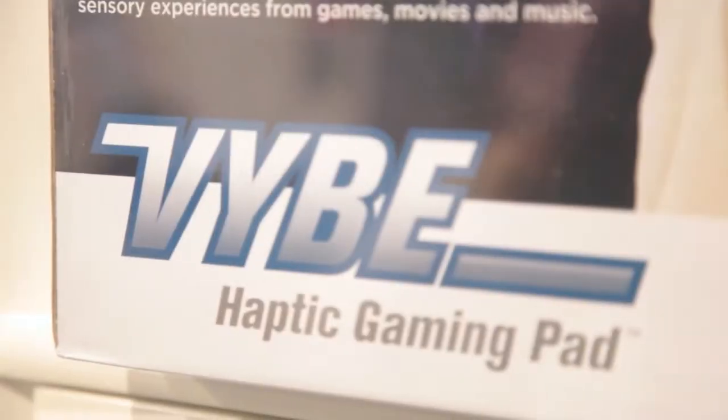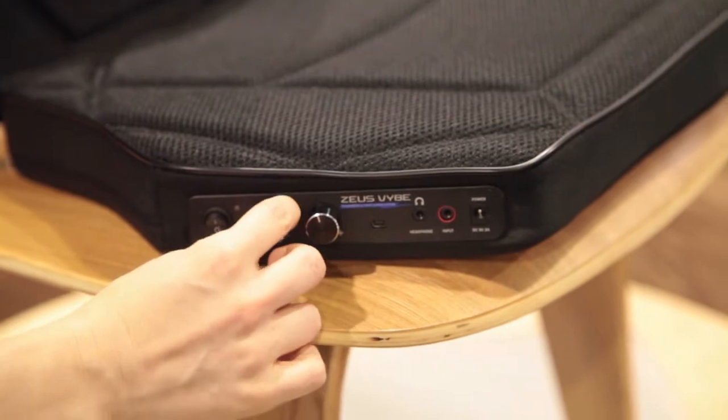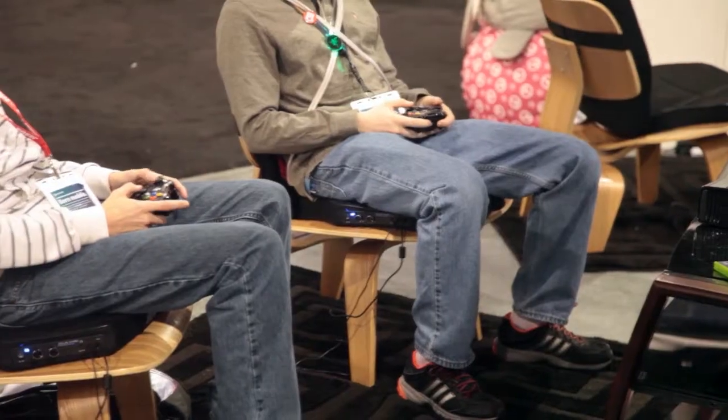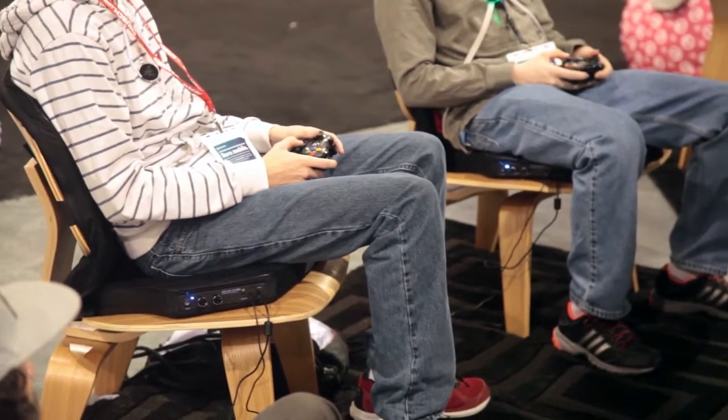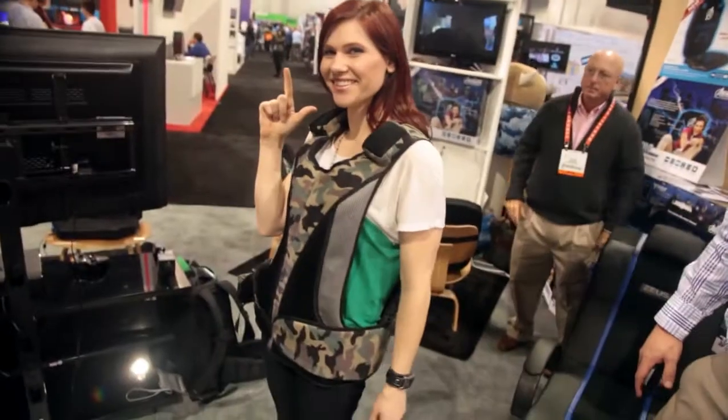If you really want to feel the game, try out the Vibe haptic gaming pad. It works off the sound emitted as you play to shake and rumble your seat. Future games, like Avengers Assemble, will be directly coded to your gaming actions — if the Hulk kicks you in the butt, you'll feel like you've been kicked in the butt. There's also a Vibe vest in the works if you prefer playing standing up, and it also works on movies. Both will retail around $100.